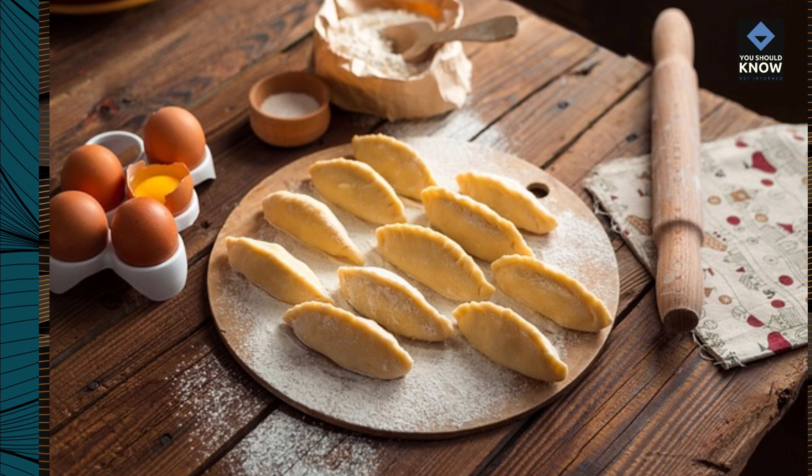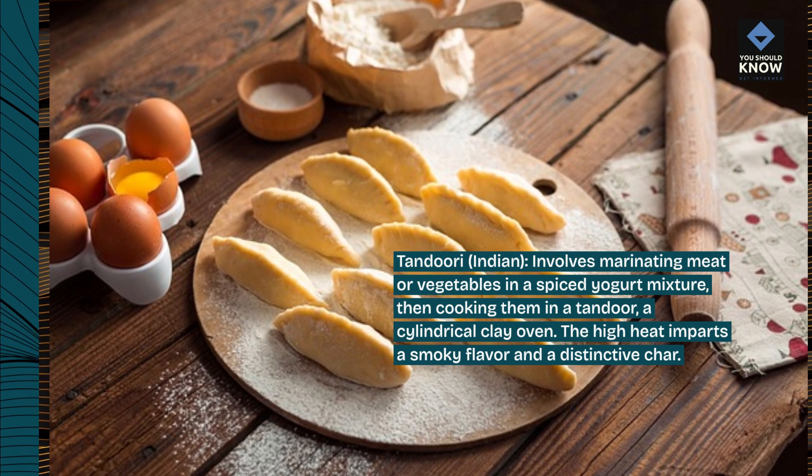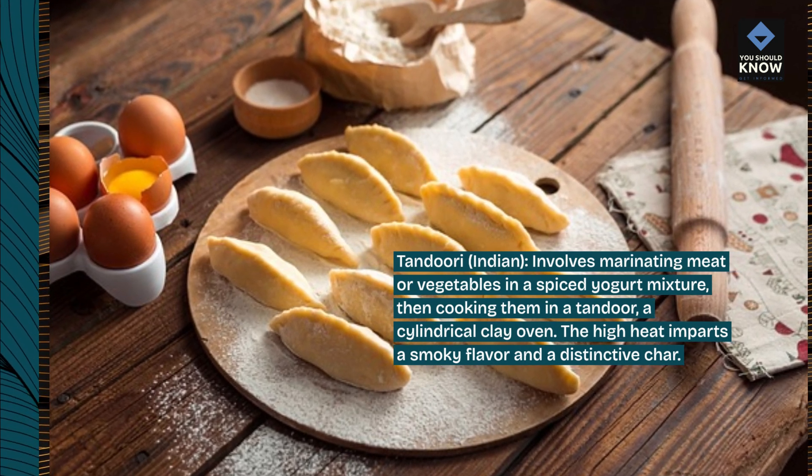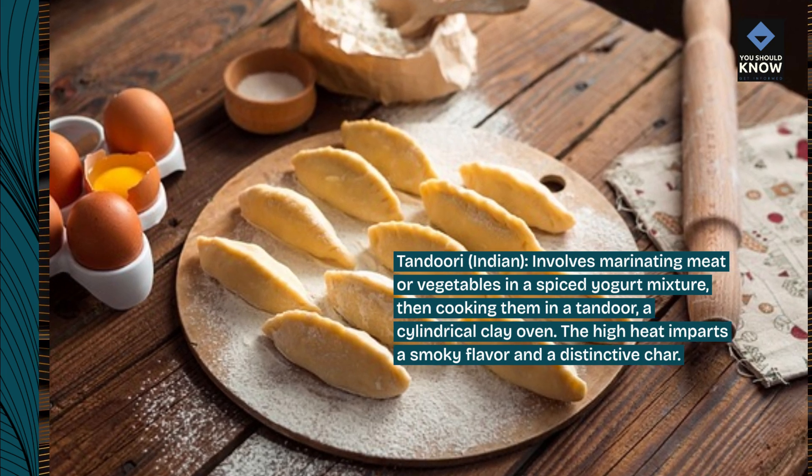Tandoori, Indian, involves marinating meat or vegetables in a spiced yogurt mixture, then cooking them in a tandoor, a cylindrical clay oven. The high heat imparts a smoky flavor and a distinctive char.